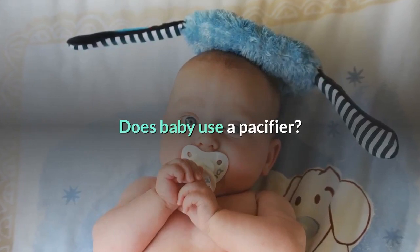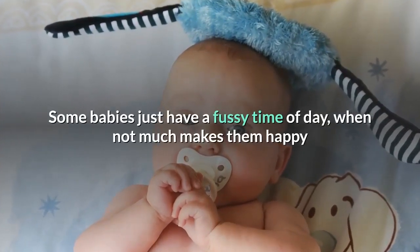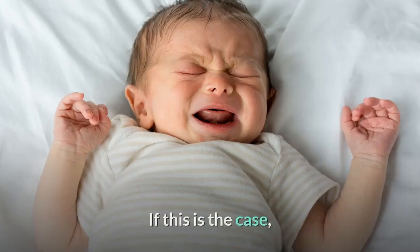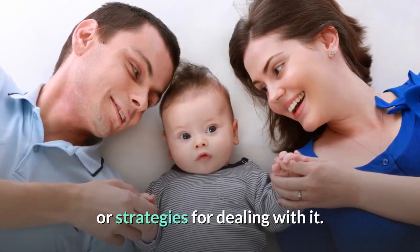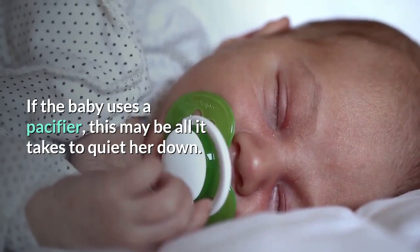Does baby use a pacifier? Some babies just have a fussy time of day, when not much makes them happy and the baby won't stop crying even after you have tried all of the suggestions above. If this is the case, hopefully the parents have left you with some ideas of what to do to make baby happy or strategies for dealing with it. If the baby uses a pacifier, this may be all it takes to quiet her down.